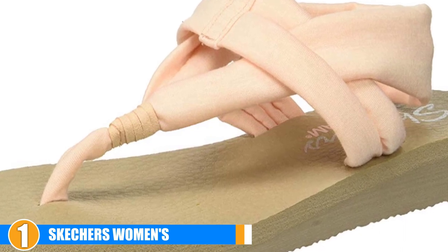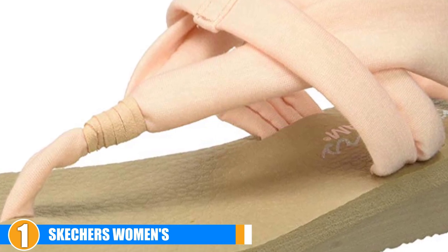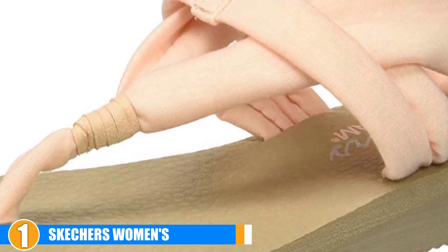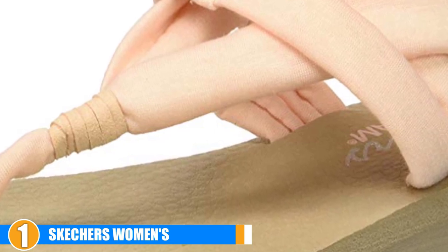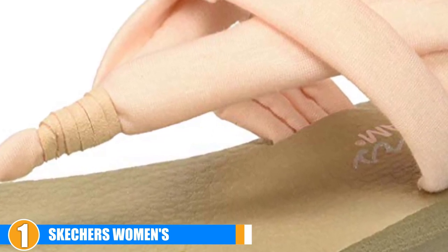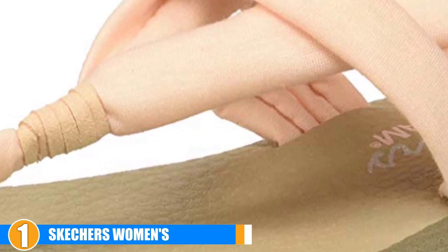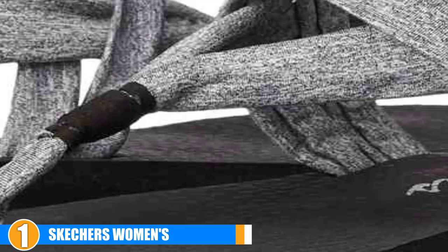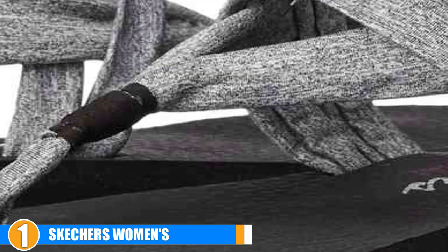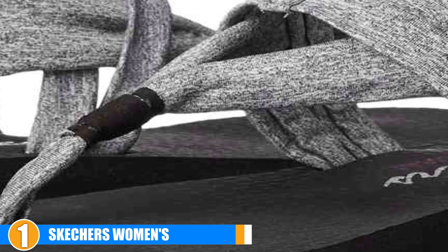Breathability: if you want to make sure your yoga shoes are breathable, you can't go wrong with these Skechers Sandals. They feature an open toe design and their lightweight, breathable fabric will ensure that you stay cool and dry even in the sweltering heat. Style: these sandals are one of the most stylish selections on our list of yoga shoes reviews. They come in several color and pattern options so you can get more than one pair and always look great.